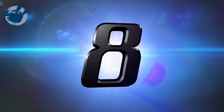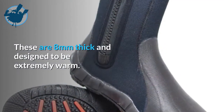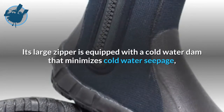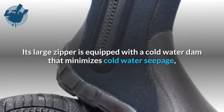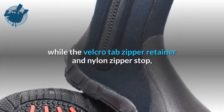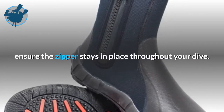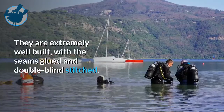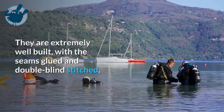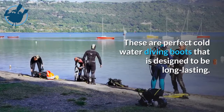Next at number 8 is the XS Scuba Thug Boots. These are 8mm thick and designed to be extremely warm. Its large zipper is equipped with a cold water dam that minimizes cold water seepage, while the Velcro tab zipper retainer and nylon zipper stop ensure the zipper stays in place throughout your dive. They are extremely well built, with the seams glued and double blind stitched. These are perfect cold water diving boots designed to be long lasting.